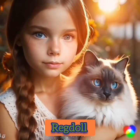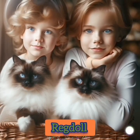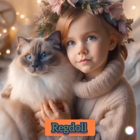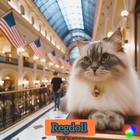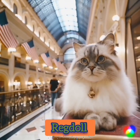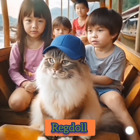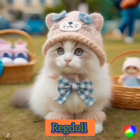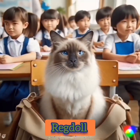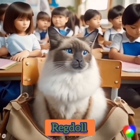Breed Overview — Personality: friendly, easy-going, cuddly, social. Weight: up to 20 pounds. Length: up to 40 inches nose to tail. Coat length: medium-length hair. Coat color: chocolate, red, seal, blue, lilac, and cream. Coat patterns: mitt, color point, bicolor, tortoiseshell, lynx. Eye color: blue. Lifespan: up to 17 years.